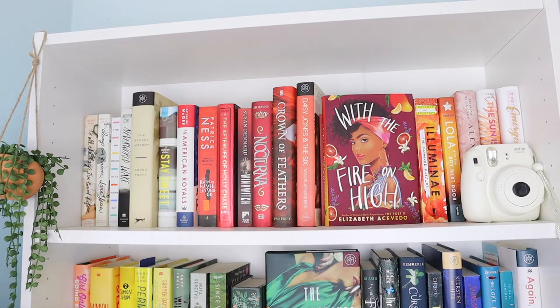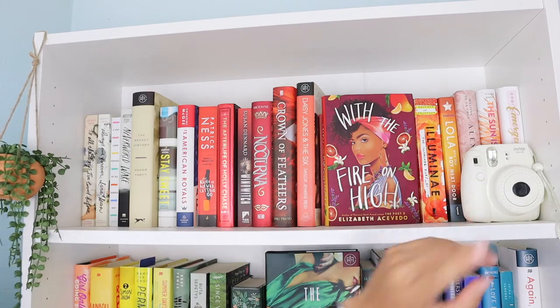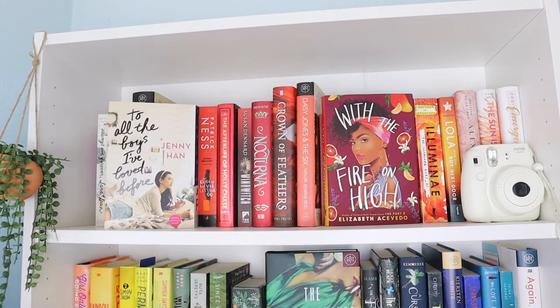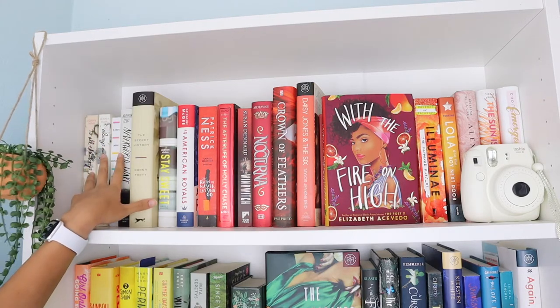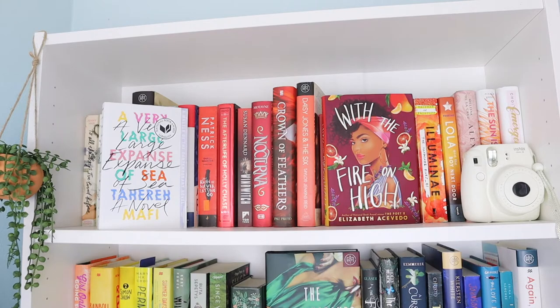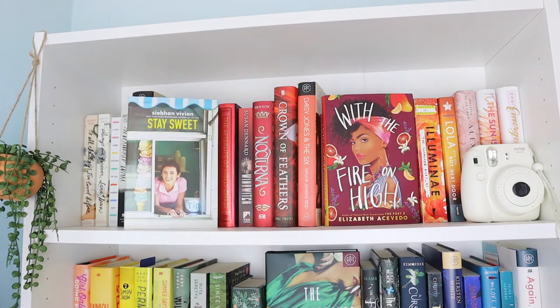Starting with the top shelf, I just have this fake plant from Target and then my Polaroid. Getting into the books, the first book we have is To All the Boys I've Loved Before by Jenny Han, Always and Forever Lara Jean by Jenny Han — I used to have the second book but I didn't like it as much, so I got rid of it. A Very Large Expanse of Sea by Tahereh Mafi, Neverworld Wake by Marisha Pessl, The Secret History by Donna Tartt, Stay Sweet by Siobhan Vivian.